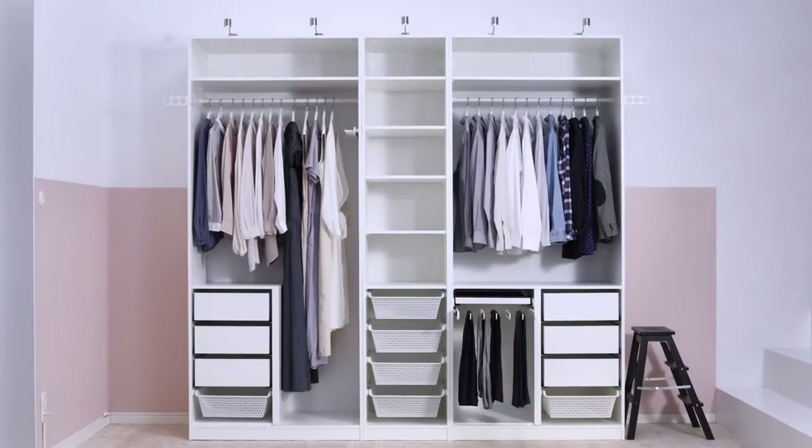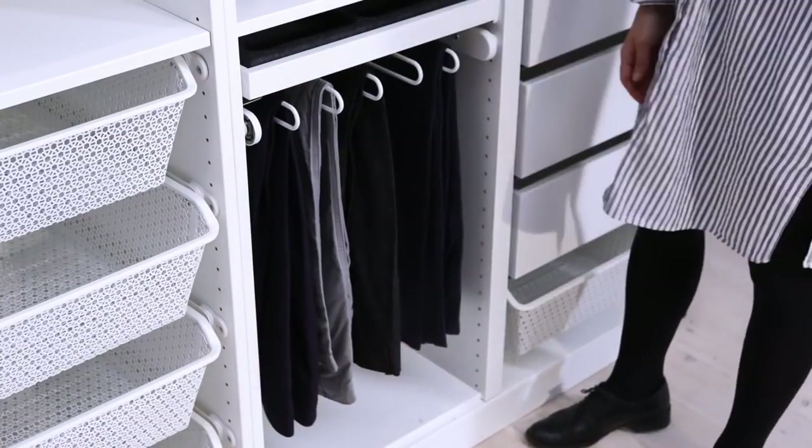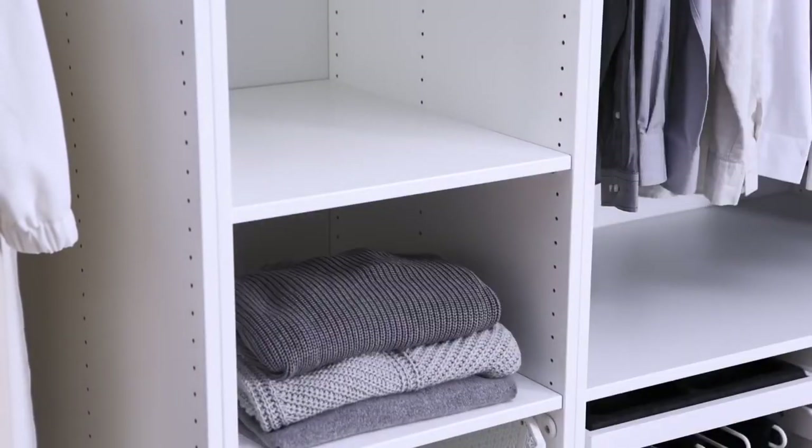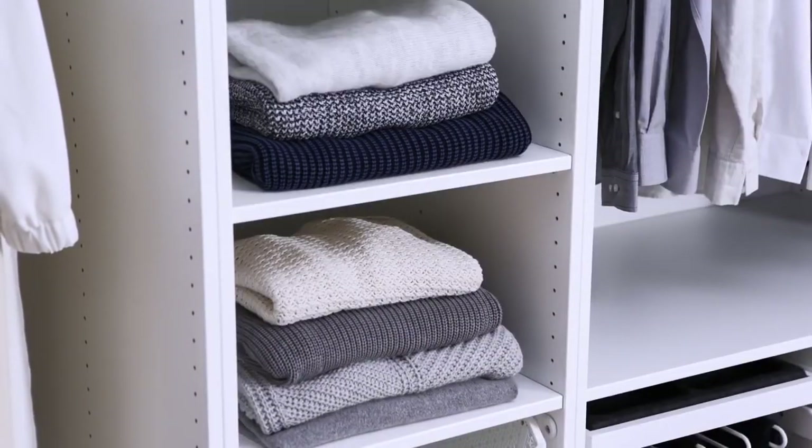And trousers or pants? Hang them with a rack of their own. Bulky clothes like knitted sweaters tend to stretch when hanging and fill up a lot of drawer space, so we like to give them their own shelves.